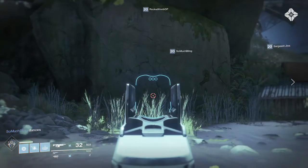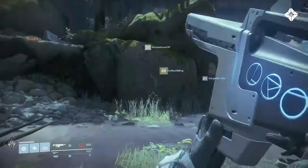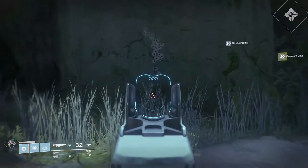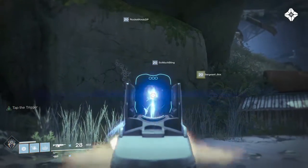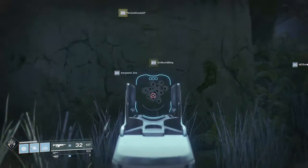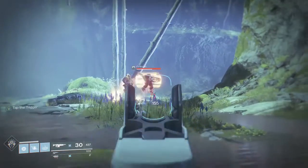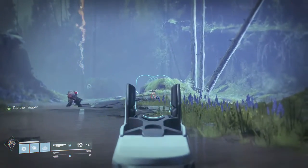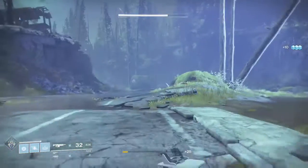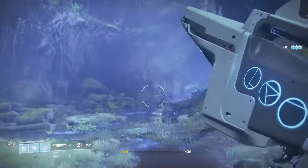For the recoil pattern, we're going to stand at this tree line and pin the trigger without trying to control it, just to see where it goes. Oh, that is actually pretty nice — I was expecting it to go way up, but that's pretty damn good. With controlled recoil it's even better. You also get the Tap the Trigger perk giving that initial burst of accuracy on the first couple of bullets, which is decent at range.